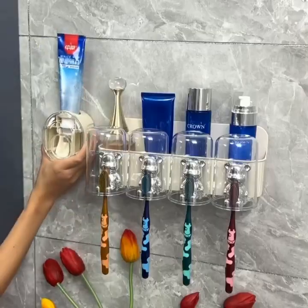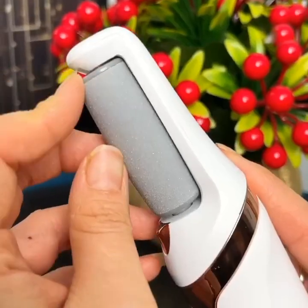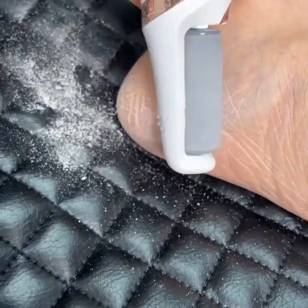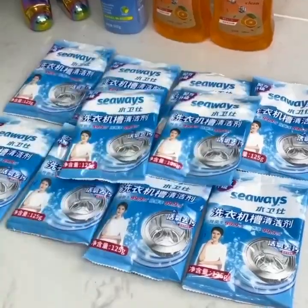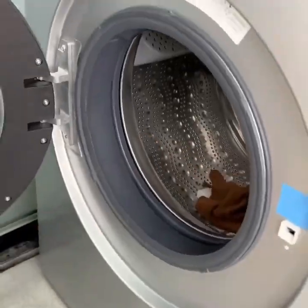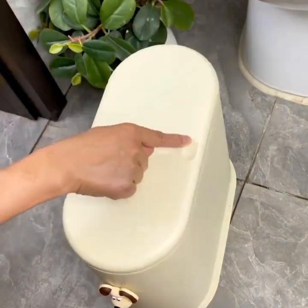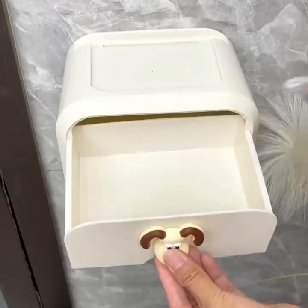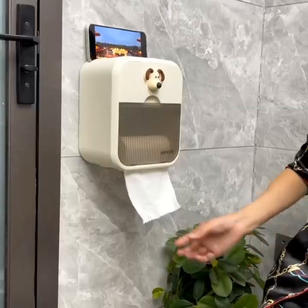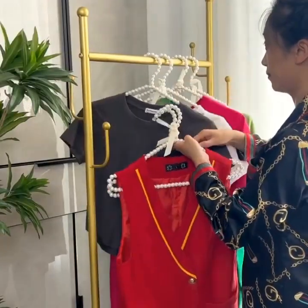Next up, we have a smart trash can that is going to help you keep your home clean and odor-free. This gadget includes features such as motion sensors, automatic opening, and a built-in deodorizer. As you can see, it has a sleek and modern design that will fit perfectly in any kitchen or bathroom. And inside, we have the motion sensors and automatic opening mechanism which make it easy to dispose of your trash without having to touch the can.